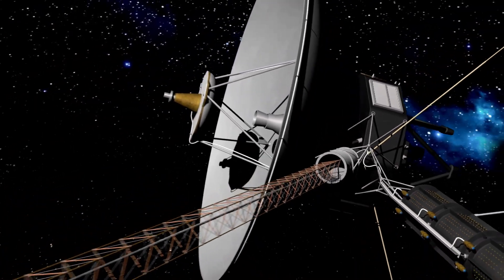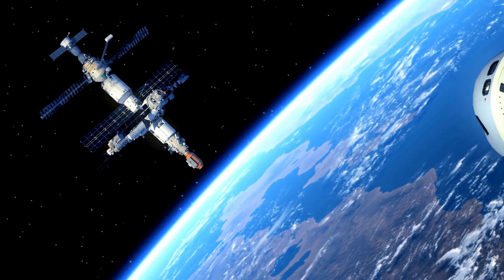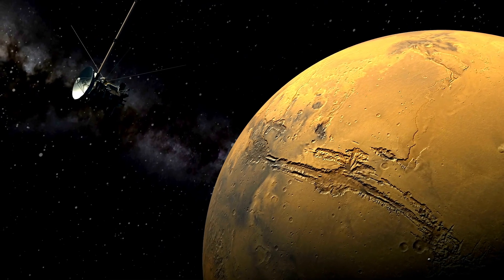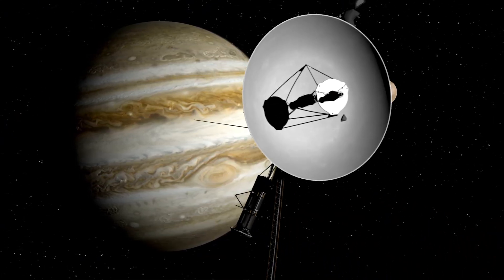Voyager 1 is a space probe launched by NASA in 1977 and it has made a number of important discoveries during its mission. Voyager 1's mission included flybys of the gas giants Jupiter and Saturn, and it made a number of important discoveries about these planets. The most significant of these was its discovery of Jupiter's atmosphere.